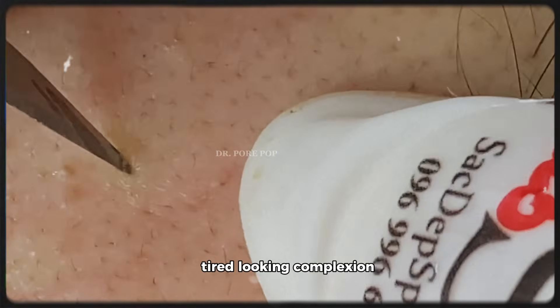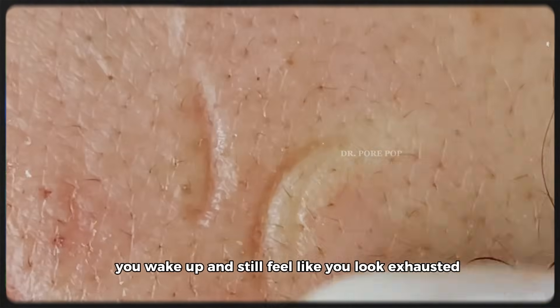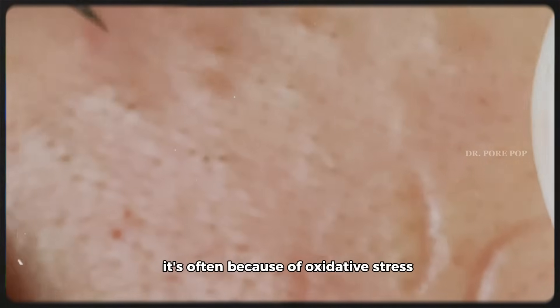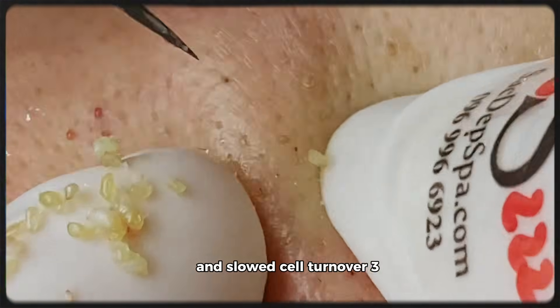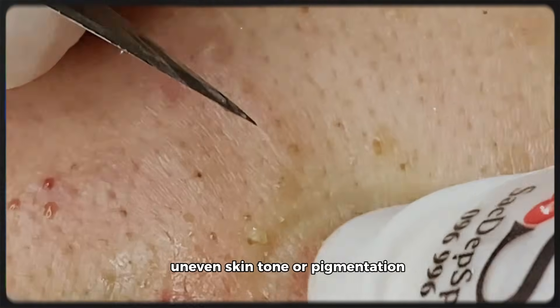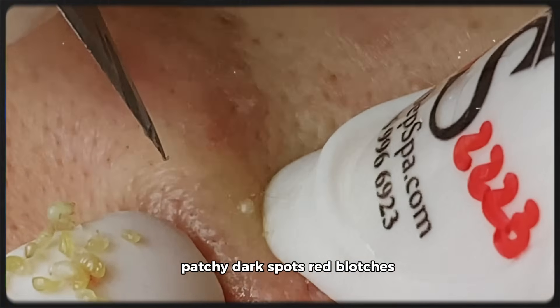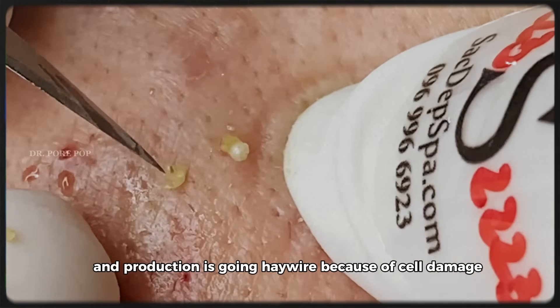Two: dull, tired-looking complexion. You wake up and still feel like you look exhausted? That glow you once had is fading — it's often because of oxidative stress and slowed cell turnover. Three: uneven skin tone or pigmentation. Patchy dark spots, red blotches — these are signs that melanin production is going haywire because of cell damage.